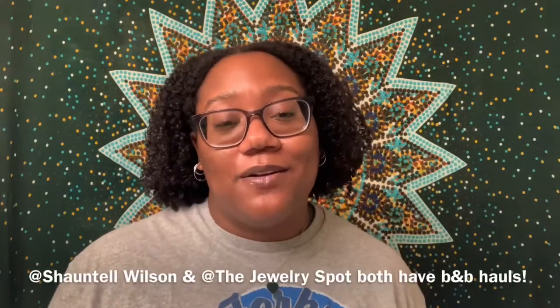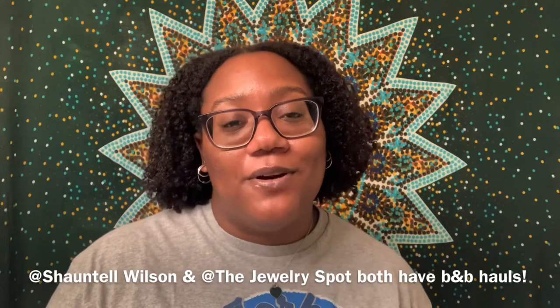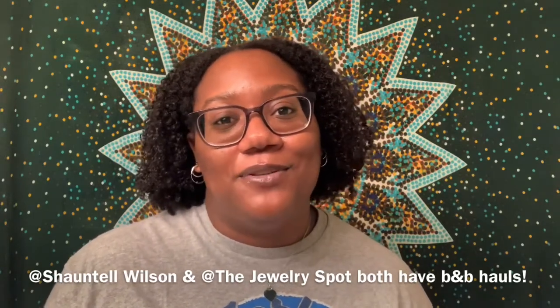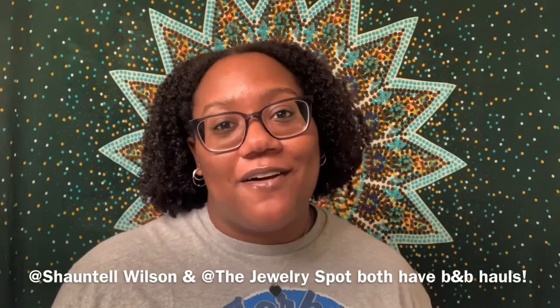I want to give a shoutout to my girl Chantelle — she did a Bath and Body Works haul on her channel and I'm going to link her video and her channel down below in the description. You guys should definitely check her out and subscribe if you haven't already. She does amazing natural hairstyles on her channel, so check her out if you're looking for some hairstyle inspiration.